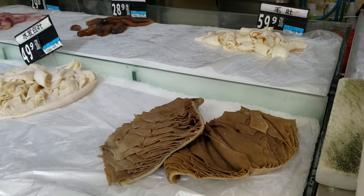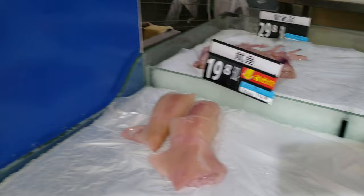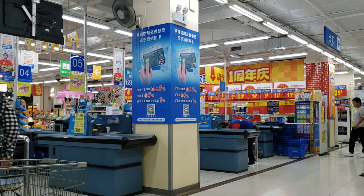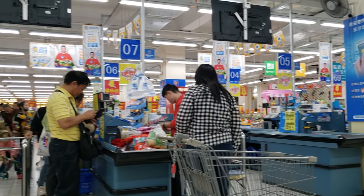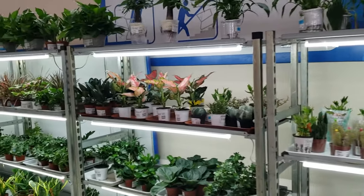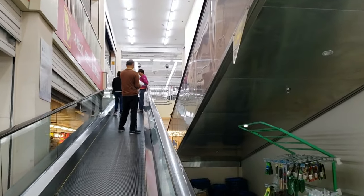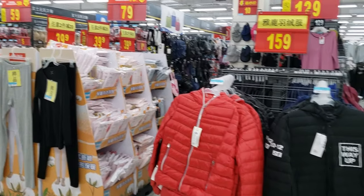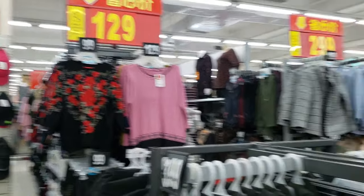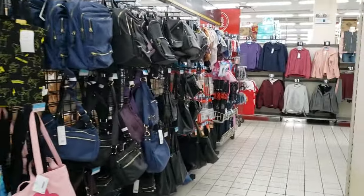This is where you cash out and pay for your stuff. We're going upstairs to furniture and other items — looks like it's clothes and house specials. Women's purses, all kinds of stuff.